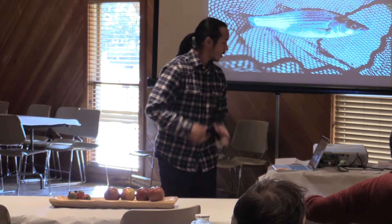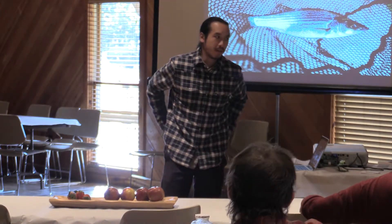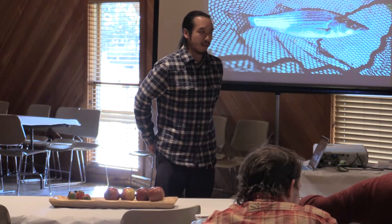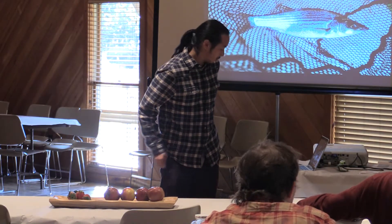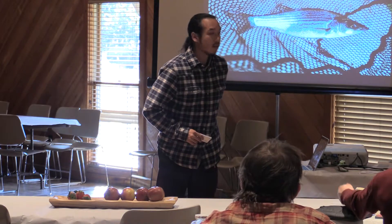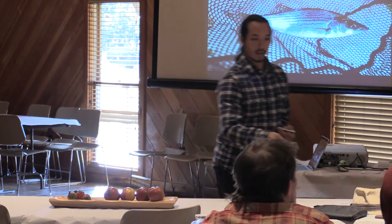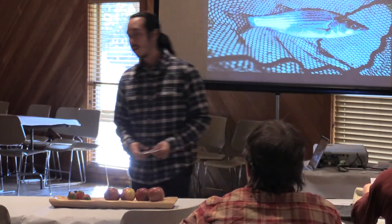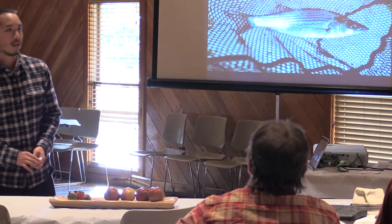If anyone wants to get in contact, I have business cards available. Let's give a big round of applause, and I have some evaluation forms we're going to pass out.